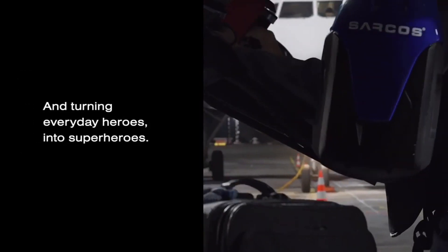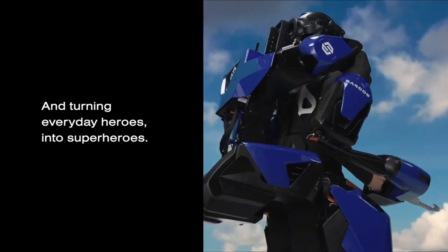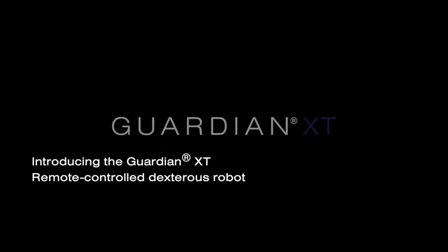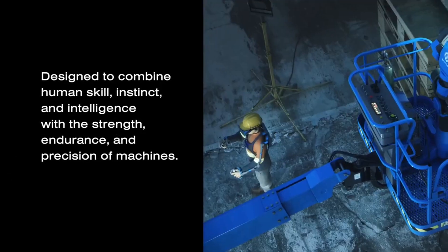That sounds so science fiction — I'm wearing something, I move my arm, and the robot arm moves. But it's also so natural. I do exactly what I want it to do. We see some applications in medical robots for surgery that have similar things. You're basing this off an existing robot that you have, which is the Guardian XO exoskeleton. Can you talk about that?